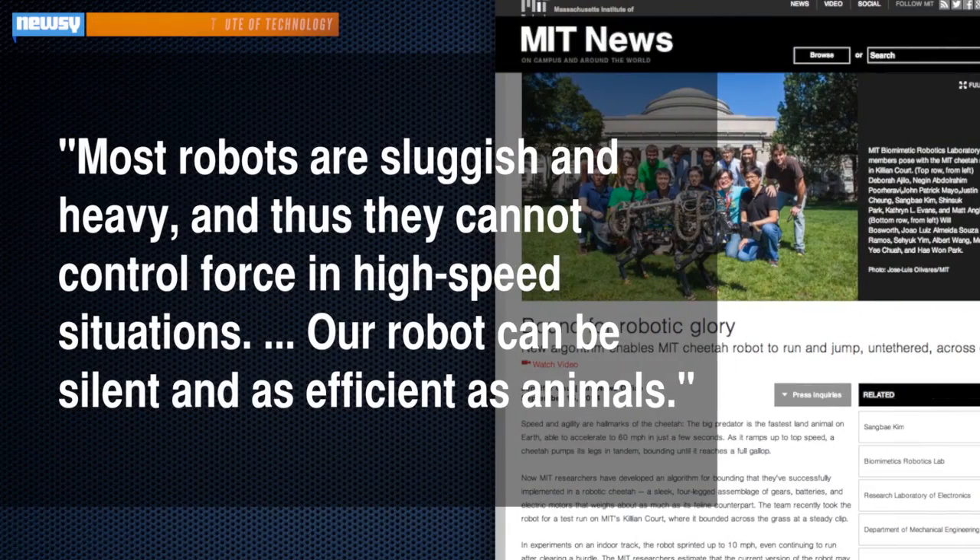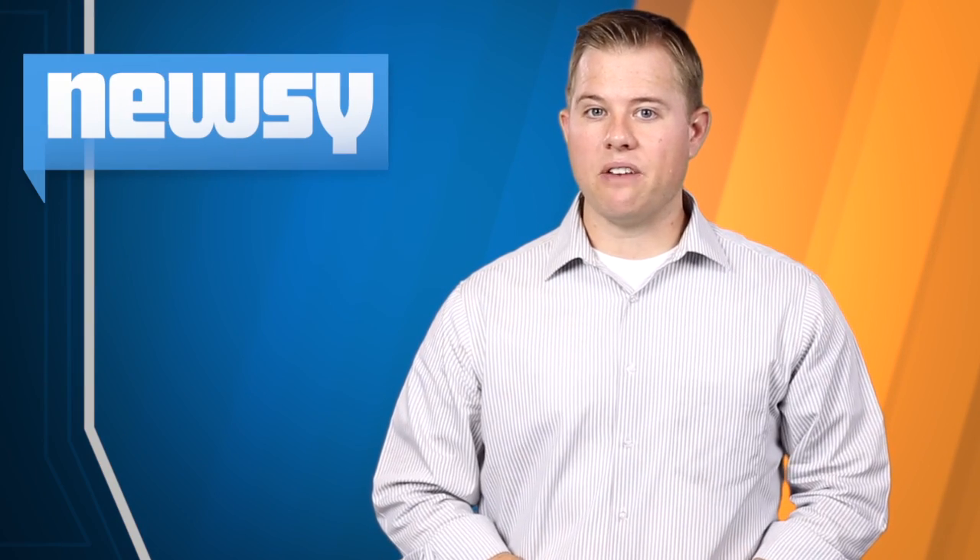Although MIT's prototype is slower, it does seem to rise above its gasoline-powered competitors in at least one way. One researcher involved with the project says: "Most robots are sluggish and heavy, and thus they cannot control force in high-speed situations. Our robot can be silent and as efficient as animals." The project was funded by the Defense Advanced Research Projects Agency, or DARPA.